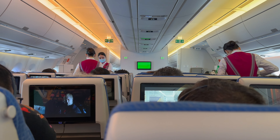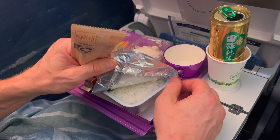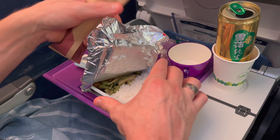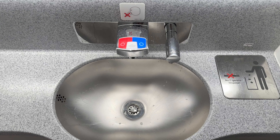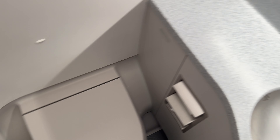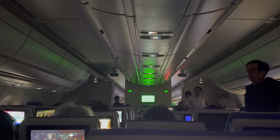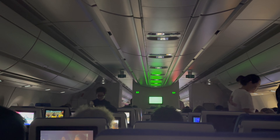Once airborne, it was time for meal service, starting with drinks. The first meal consisted of beef and rice. When I needed to visit the lavatories during the flight they appeared well maintained and clean. After meal service the lights went out and it was time for a rest.